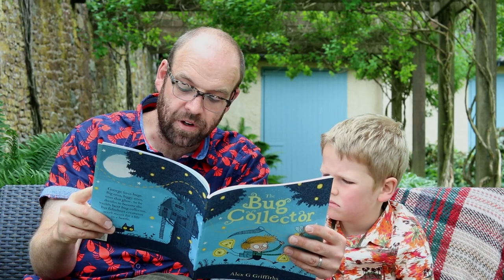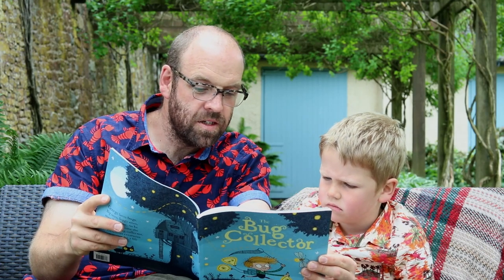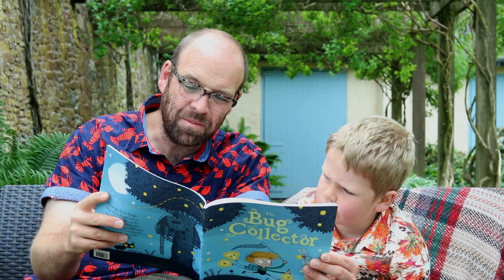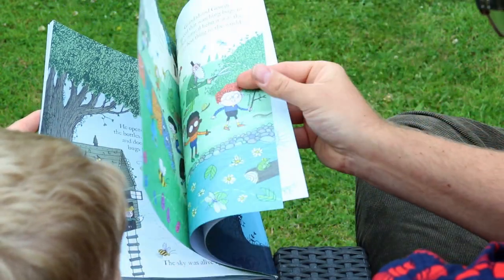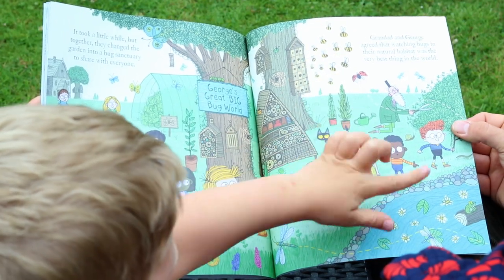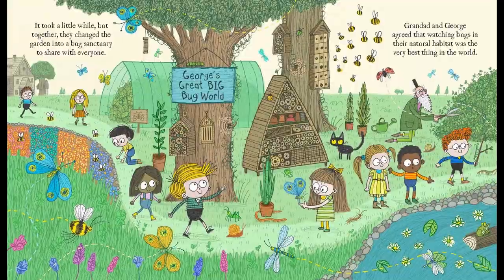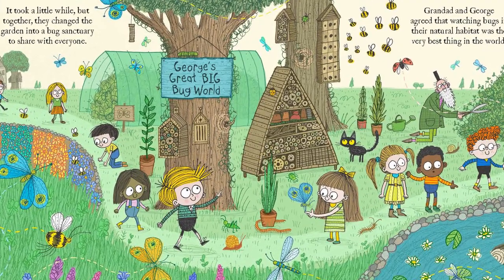If we take them away lots of animals won't get their dinner. George listened carefully. He knew what he had to do. He opened the jars, the bottles, the windows and doors and the bugs flew out. The sky was alive again. George was sad to see them go, but Grandad was smiling — he had an idea. Together they changed the garden into a bug sanctuary to share with everyone: George's great big bug world. Grandad and George agreed that watching bugs in their natural habitat was the very best thing in the world. The end.